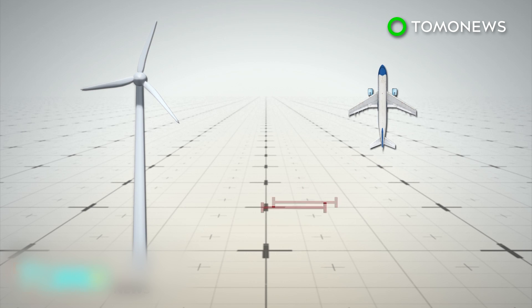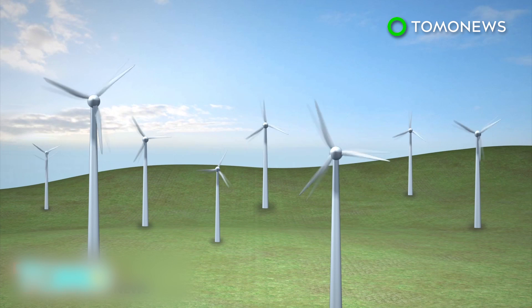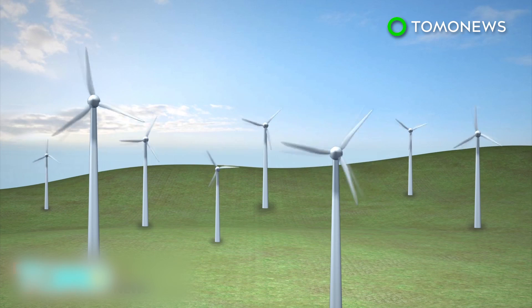The diameter of each wind turbine will be two times the wingspan of a Boeing 747 plane. The farm in Scurry County, West Texas, will be comprised of more than 100 wind turbines in total.